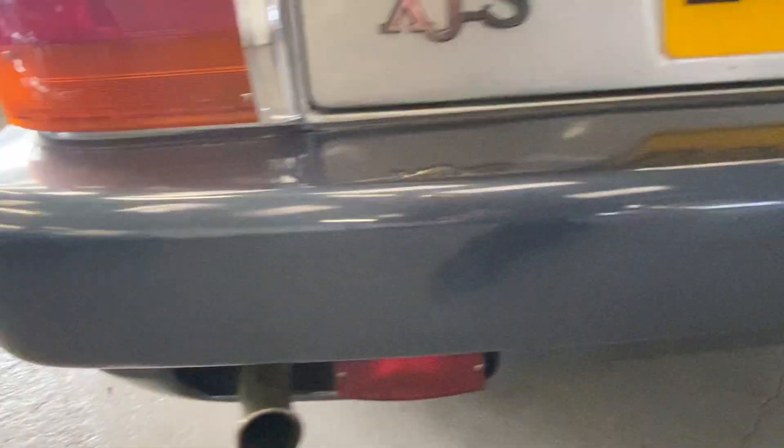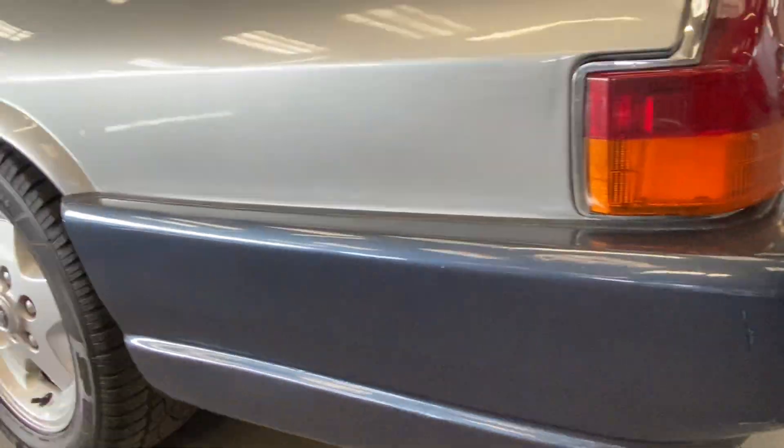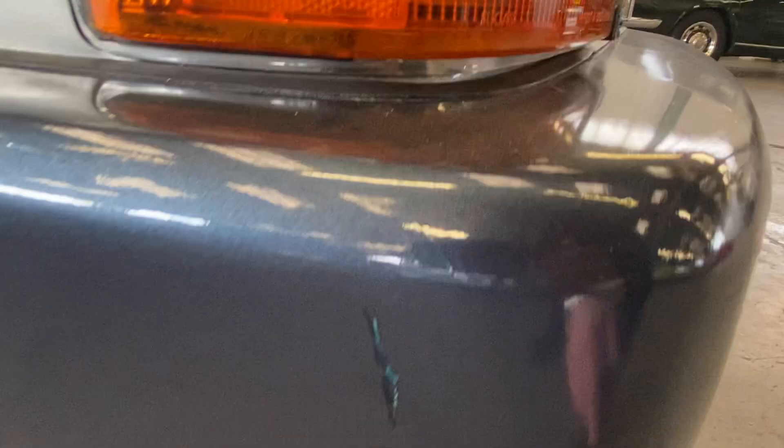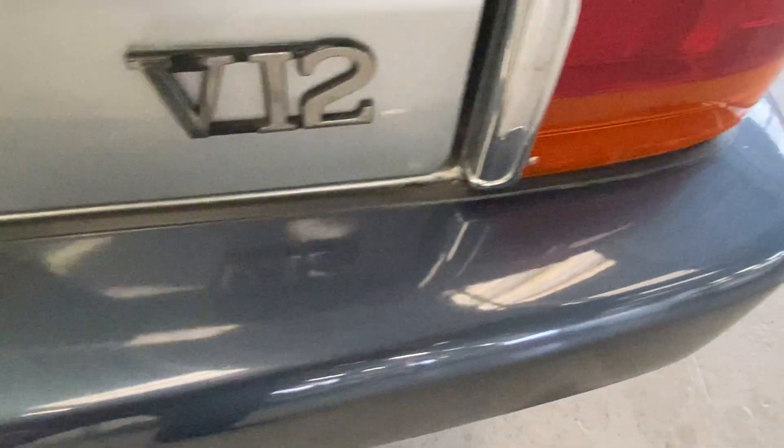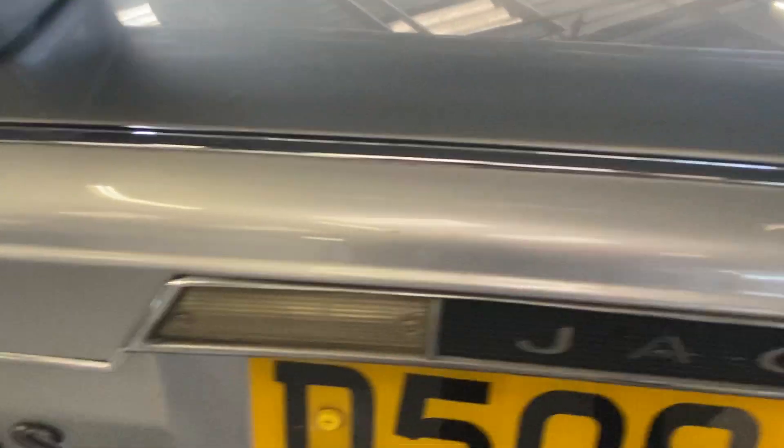Along the back of the bumper there's no real major marks that I can see. A few little bits on the passenger side rear, across the top a few little scuffs here and there but no problems. A few little marks on the paint on the top, and on the spoiler itself — you've got a few little bits of micro blistering in the spoiler.